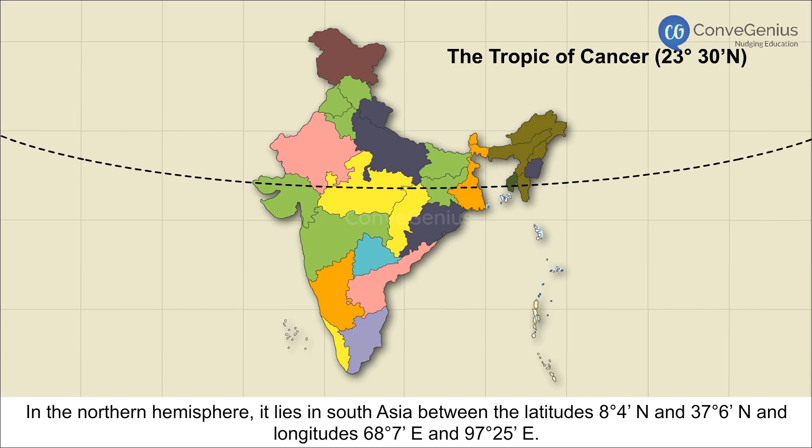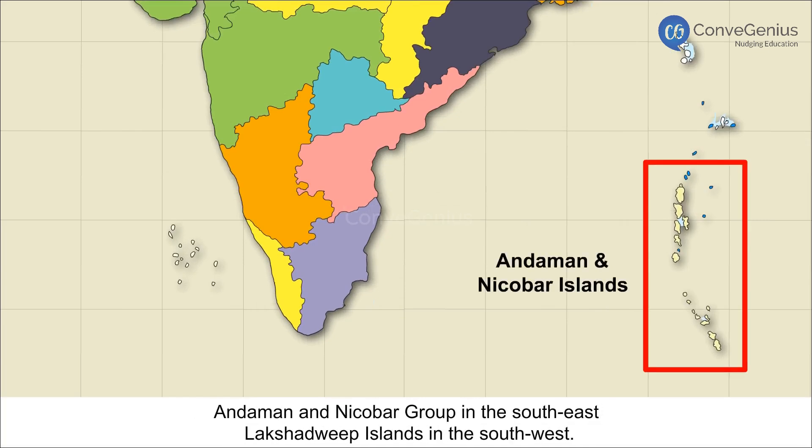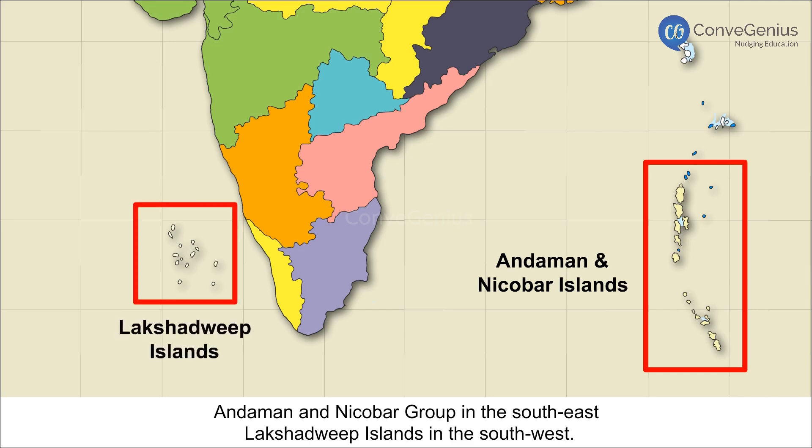The Tropic of Cancer, at 23 degrees 30 minutes north, runs through the country, dividing it into almost two equal parts. It is flanked by two island groups: the Andaman and Nicobar group in the southeast, and the Lakshadweep islands in the southwest.